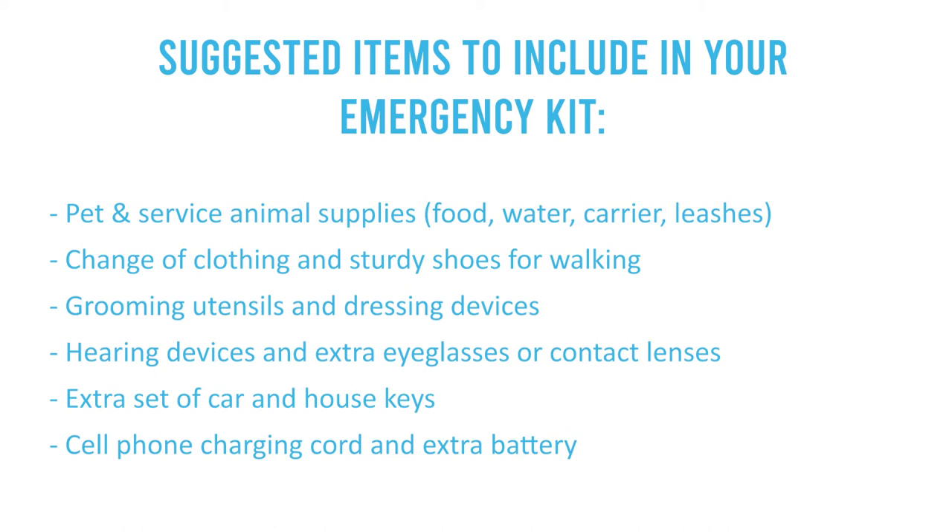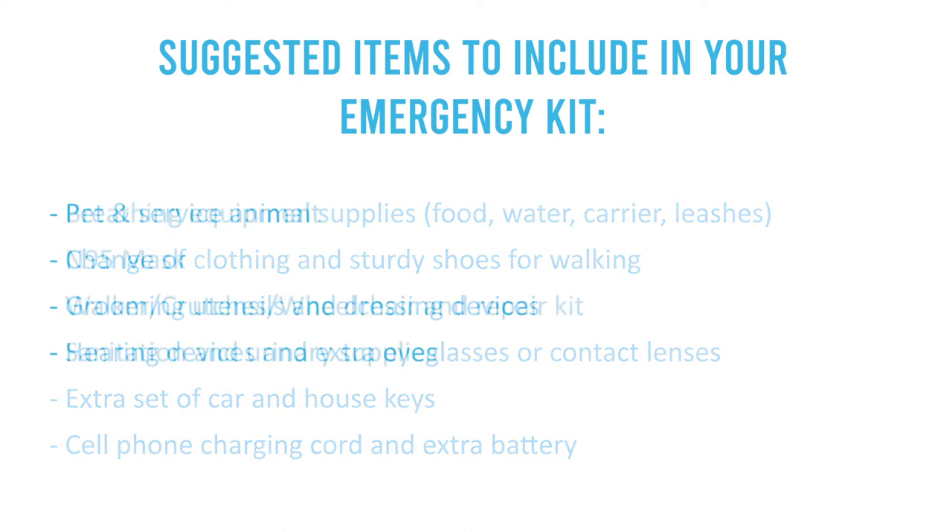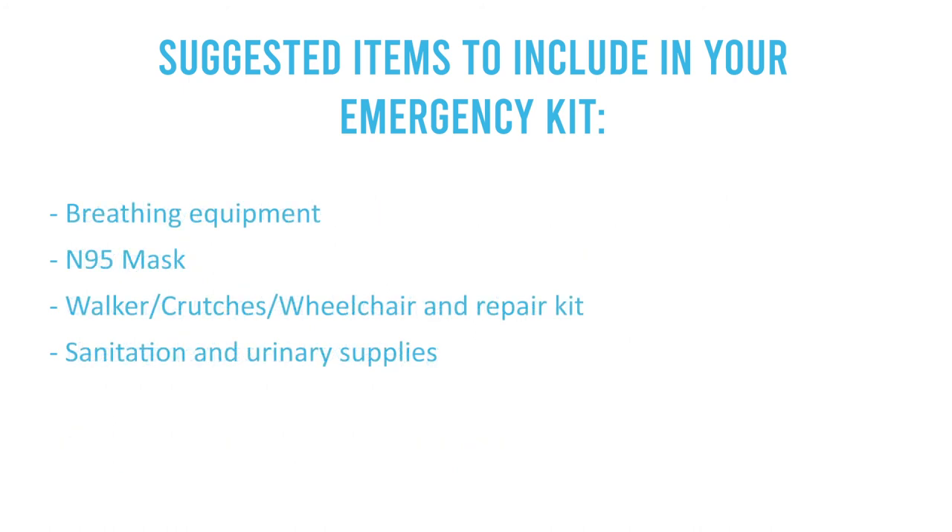Include grooming utensils and dressing devices, hearing devices, and extra eyeglasses or contact lenses in case they break. Bring an extra set of car and house keys, a cell phone charging cord, and extra batteries. Also pack breathing equipment and an N95 mask — especially important now — and mobility aids such as a walker, crutches, cane, wheelchair, and repair kits. Lastly, include sanitation and urinary supplies.